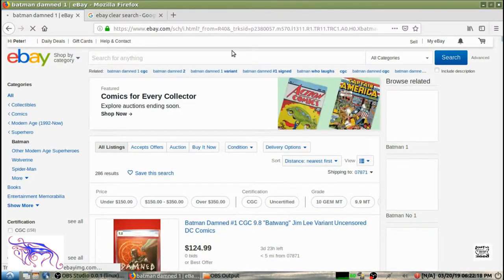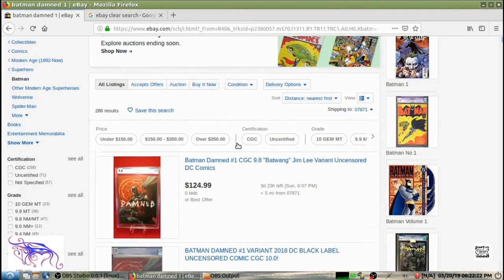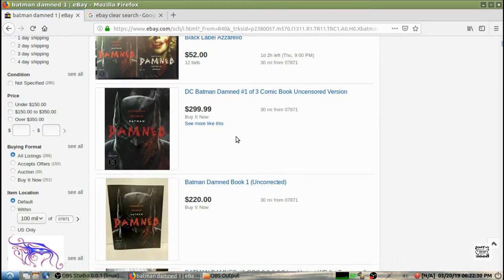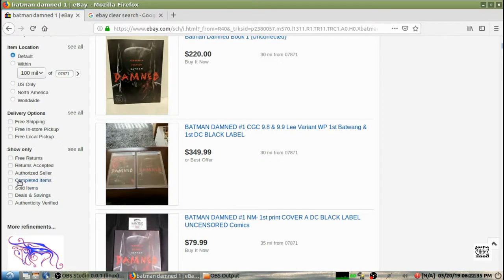It's going to give us a whole lot of results — what everyone's asking for the comic. But you can't go by what people are asking; you have to go by what it actually sold for. So we're going to go to this left-hand column and click on Sold Listings.